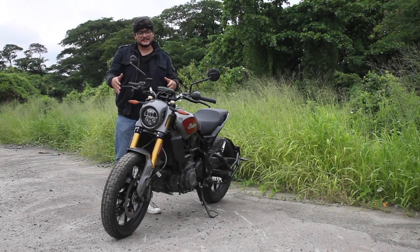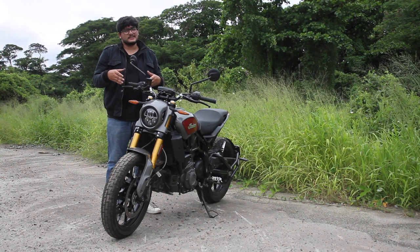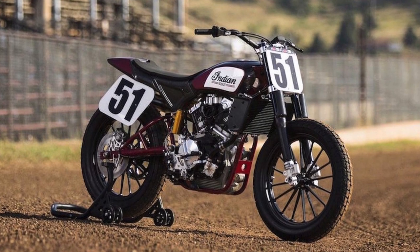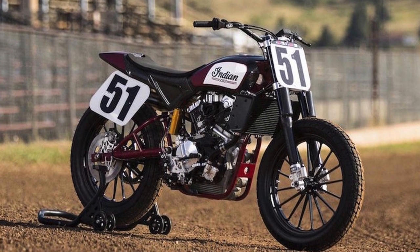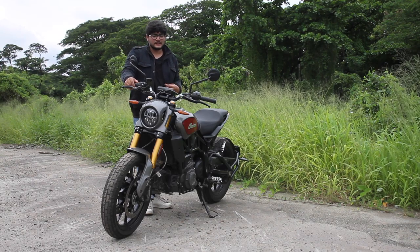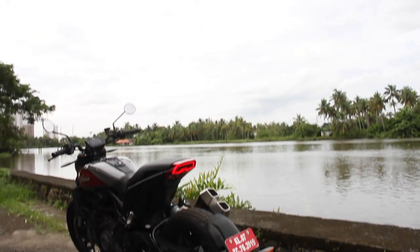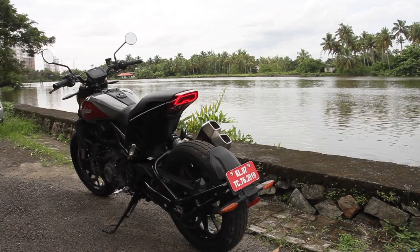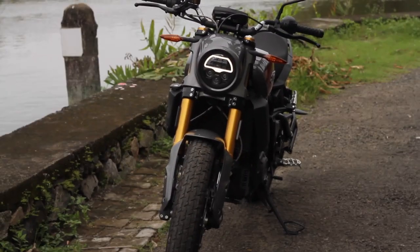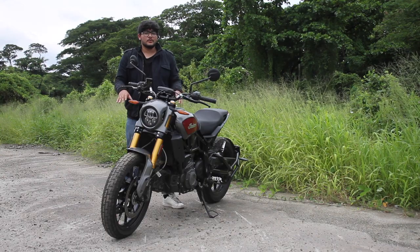I want to start with the design of this bike, which is very race-inspired from its little sibling — though you shouldn't call it that because it's way more capable. The FTR 750, which competes in the flat track racing competition in America — boy, what a machine that is. This FTR 1200 was inspired by that, and a lot of the design cues have been straight taken from that bike. The thick Dunlop rubber, the gold Sachs suspension, and the uni headlight make this bike stand out like no other.